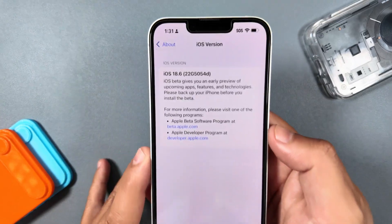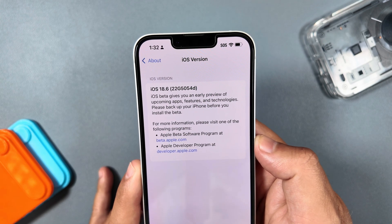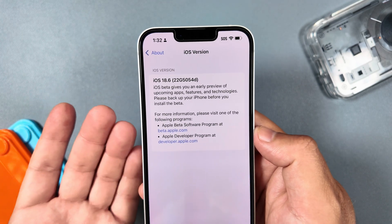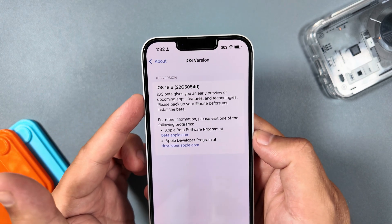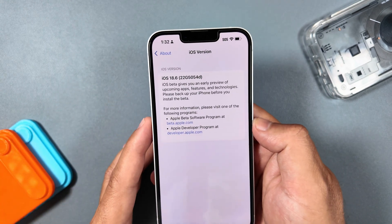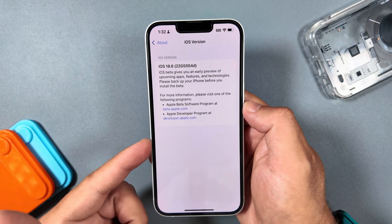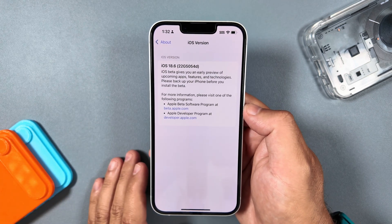Jumping into Settings > General > About, you can see iOS 18.6 first beta has a full build number of 22G5054D. If you're new to Apple betas, the letter at the end of the build number signifies how close it is to being released — you want something near the beginning of the alphabet. A first beta coming out with a D build signals that Apple is pretty happy and confident in where this is right now, so we can only expect possibly two or three betas before an RC. This could most likely be released in July.